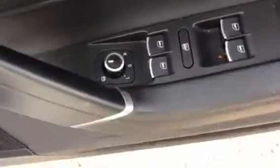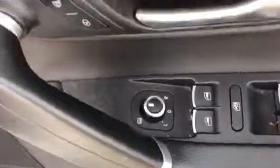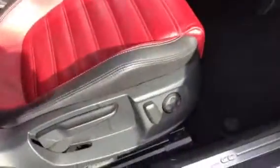Moving inside, as you can see, red and black leather — all very clean. We have electric windows, electric mirrors, heated mirrors. We have an electric driver's seat — all very nice inside.